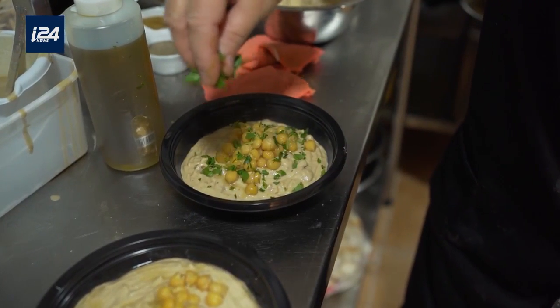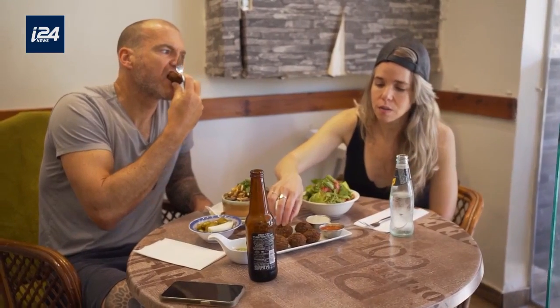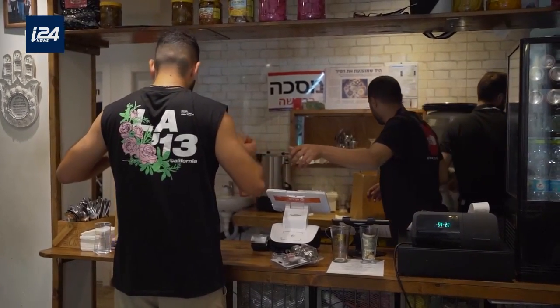Later on, they immigrated again, this time to Jordan, where El Kacha was born. Today, there are over 30 branches of El Kacha in Jordan, all run by relatives who keep our great-grandfather's recipes alive.